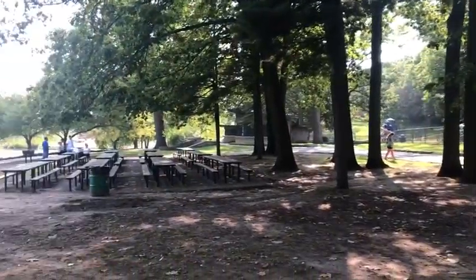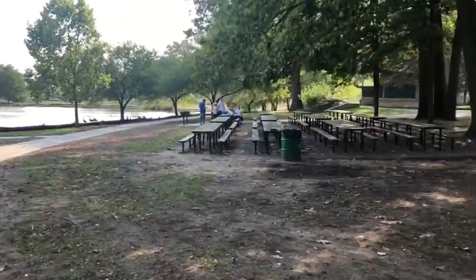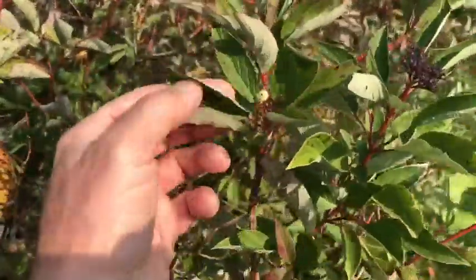Richmond Park has great picnic tables and grills — what a great place to come with your family and have fun in the great outdoors. Look at this squirrel! It's an eastern fox squirrel. It's a herbivore and they love acorns.